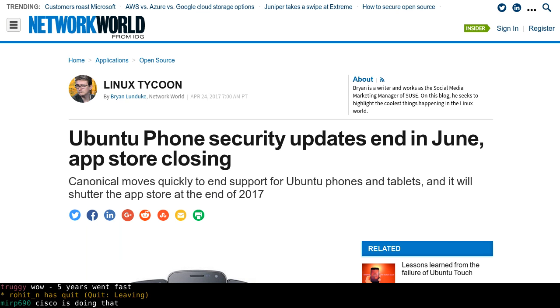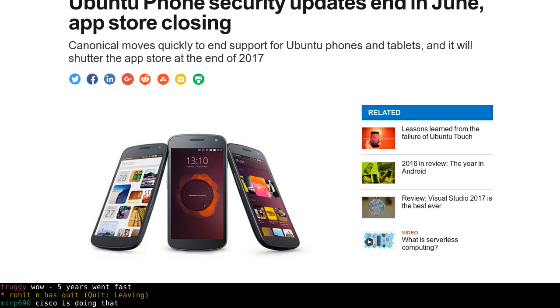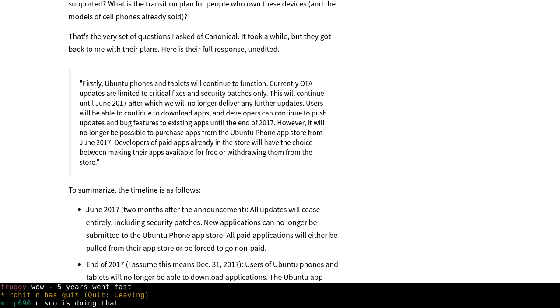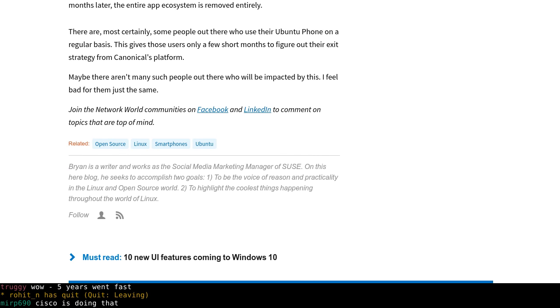As you would expect, Canonical has ended their Unity 8 and Ubuntu Touch projects, and they will stop supporting their Ubuntu phones as well. This is happening quite soon — in June, they will stop updates, security patches, and you can't submit new applications. That's all gone. And by the end of 2017, the app store will cease to exist, so you will not be able to download stuff for the Ubuntu phone.